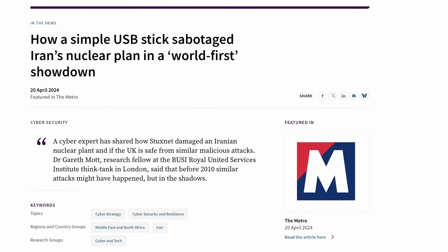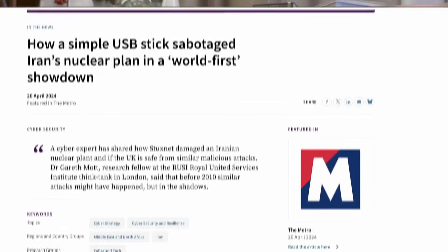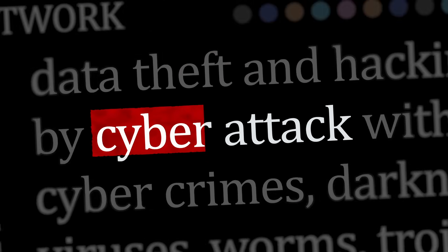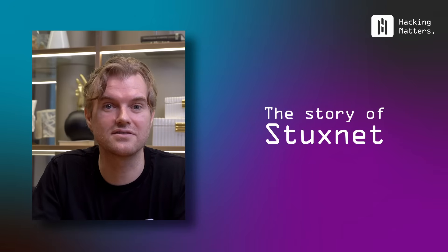Hi, this is Carsten from Hacking Matters, where each week we look at the best practices in cybersecurity. Today, we're breaking down how a $10 USB flash drive allegedly delayed Iran's nuclear program without any bombs. Most people think of hacking as stealing data or locking up files for ransom. But imagine a scenario where a small piece of code delivered invisibly cripples a nation's critical infrastructure — not just Iran's, any country — setting back strategic programs by years. That's not science fiction. Today, we're looking at the story of Stuxnet.